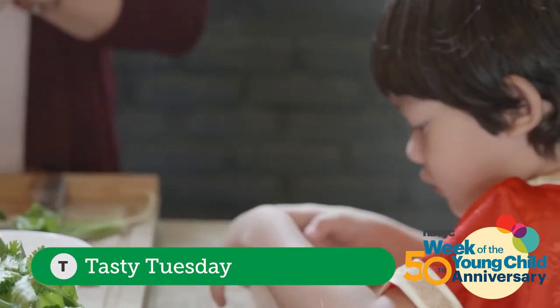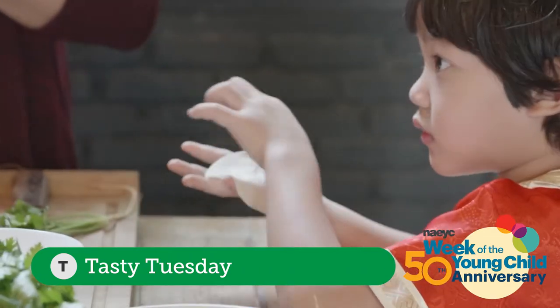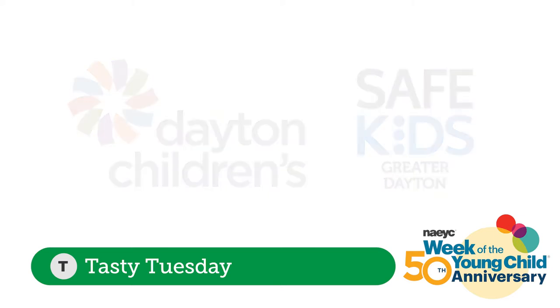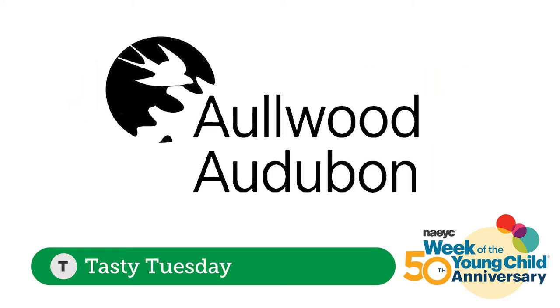Traditionally in Dayton we hold a Week of the Young Child event called Safe on Saturday. We'll start today with a lesson on kitchen safety featuring Emily Callan, community food equity manager from Dayton Children's Hospital and the Safe Kids Greater Dayton Coalition. Then we'll go on a nature walk and talk with Sam Romeo, environmental educator from Allwood Audubon, and learn about the fascinating way that butterflies use taste to identify plants.